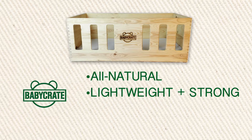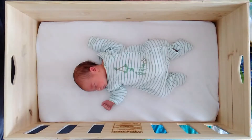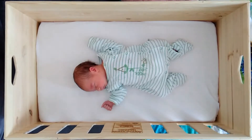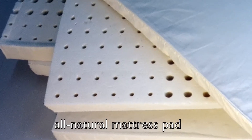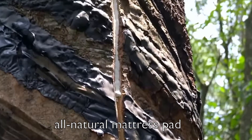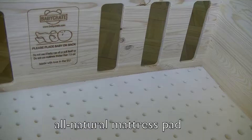After trying several prototypes, we're proud to have a design that is lightweight, sturdy, practical, and most importantly safe. But what makes the Baby Crate safe? Pediatricians recommend that newborns sleep in a well-ventilated, uncluttered environment on a firm surface to reduce the risk of sudden infant death syndrome.